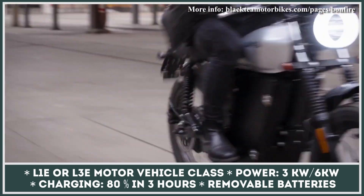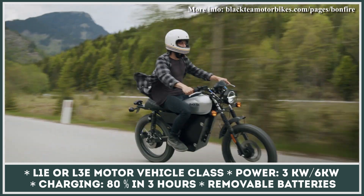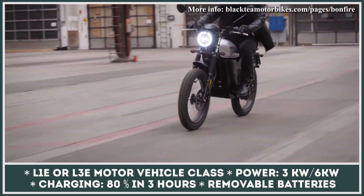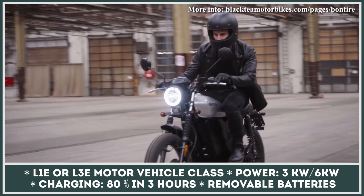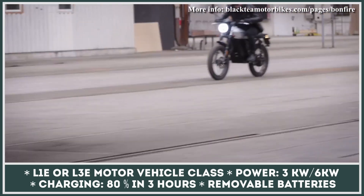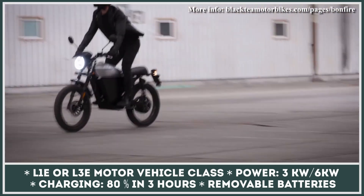As standard, the model is equipped with dual rear shocks, hydraulic disc brakes, and a long bench seat good for two riders. The manufacturer is also planning on introducing a more powerful model called the Bonfire X, which will feature an electric motor with 8-kilowatt peak output and a 60 miles per hour top speed capability.